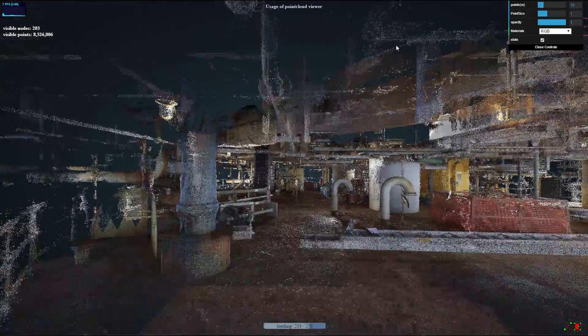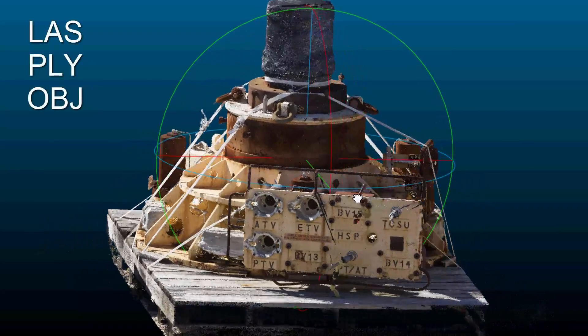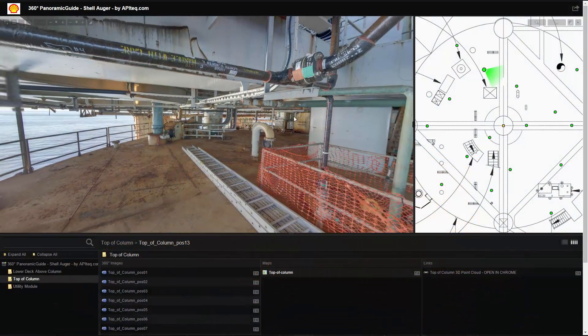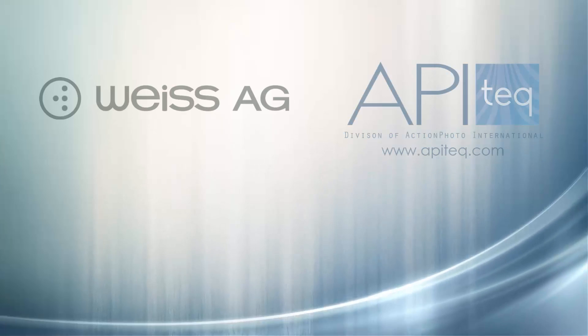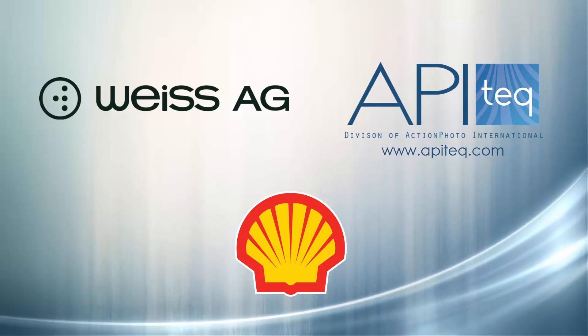The viewer is even designed to accept multiple formats. This eliminates the need to purchase expensive individual software, as VAM is all that is needed. API Tech and VICE thank Shell USA for their support of our technology developments.